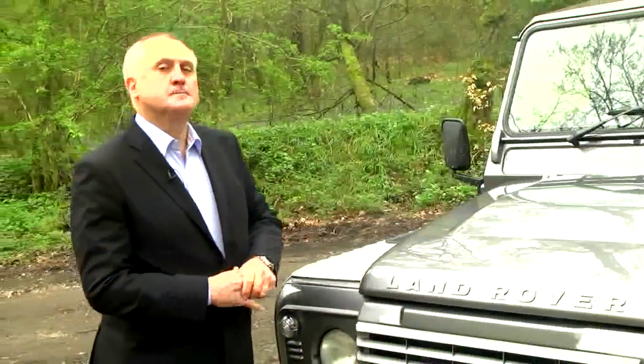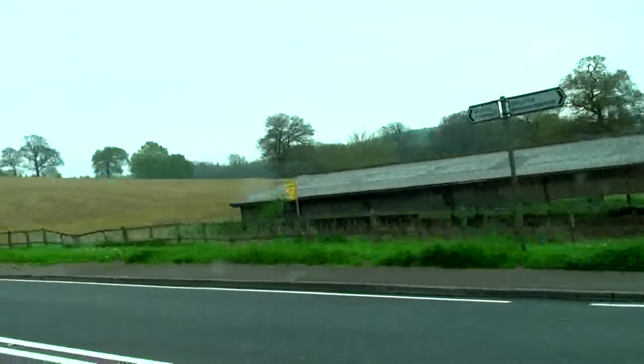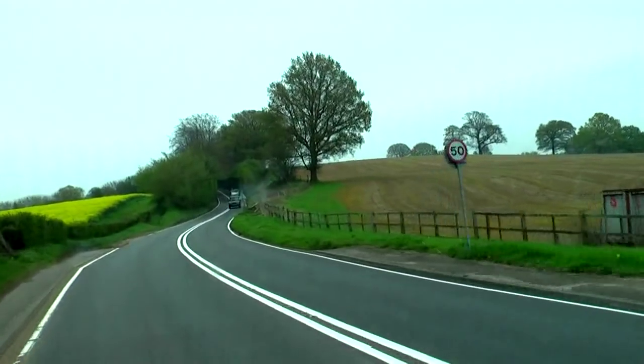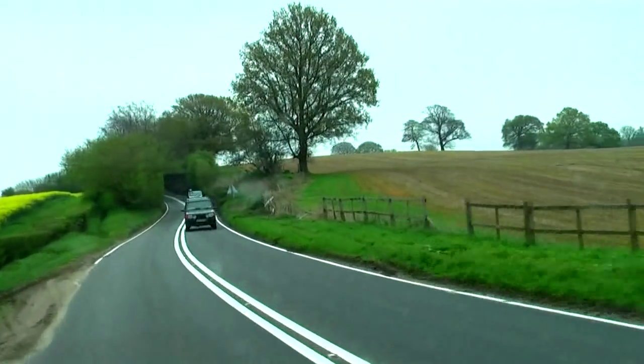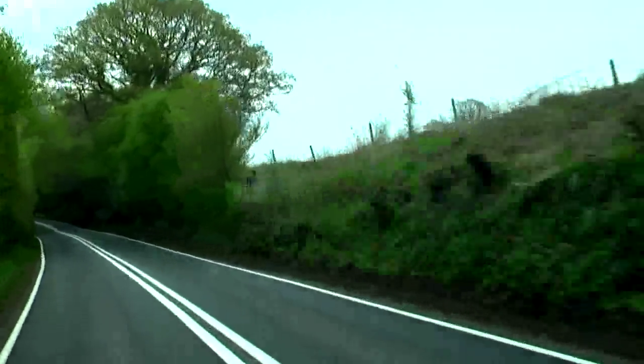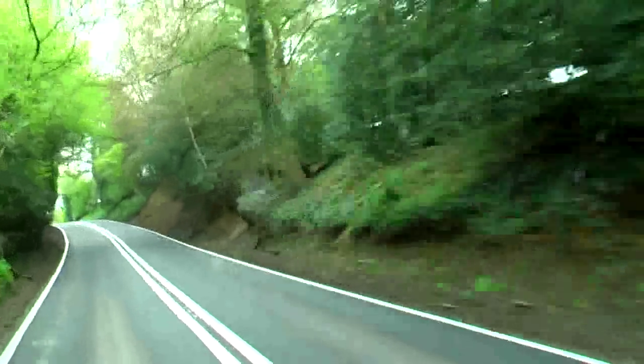The JE Defender — the only Land Rover you will ever drive that will take off dramatically from a standing start. We're just going to put the Zulu to test and let's see what she can do. The only Land Rover that will accelerate to 60 miles an hour in less than six seconds.